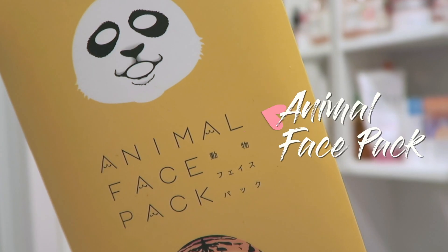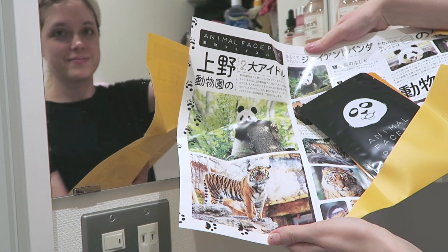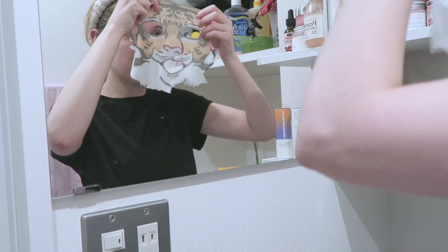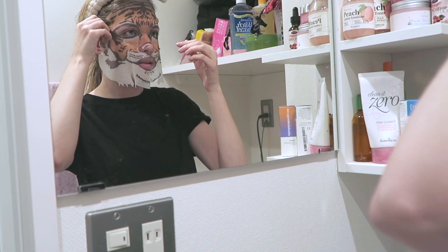I use a face mask maybe three times a week, and this particular night I use the animal face pack. I actually modeled these in Japan so I wanted to use one today — I chose the tiger one. These masks are so fun to use with friends.